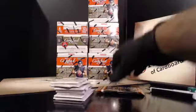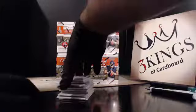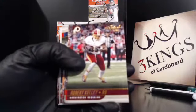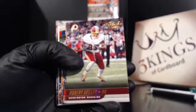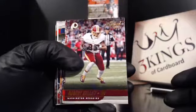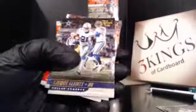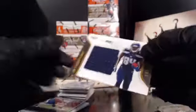12 packs per box, should have two autos and a relic in each box. We've opened some of this before, it's been a little while though, so I'll refresh my memory. Here we go, box number one. Our first hit of the night — Amara Darbo relic to the Seahawks. That is not numbered.